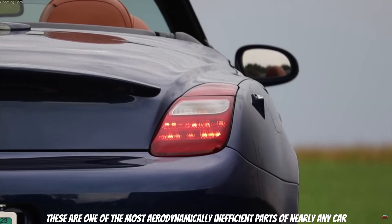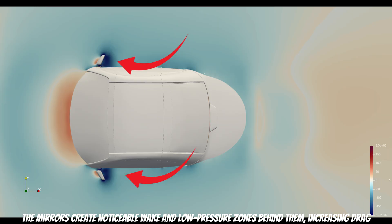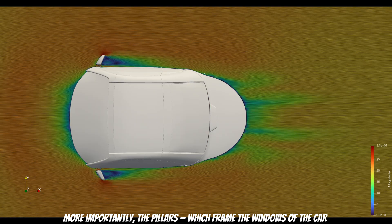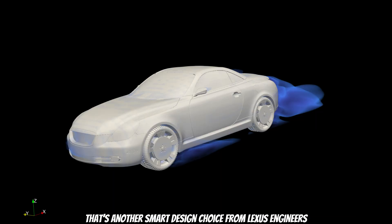On the downside, we come to a familiar issue: the side mirrors. These are one of the most aerodynamically inefficient parts of nearly any car, and the SC430 is no exception. The mirrors create noticeable wake and low-pressure zones behind them, increasing drag. However, the overall impact isn't catastrophic. More importantly, the pillars which frame the windows are smooth, rounded, and well integrated — helping prevent separation and keeping airflow stable along the sides of the car. That's another smart design choice from Lexus engineers.